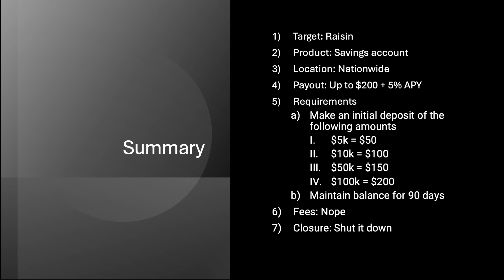Here we have it. Raisin product is the high-yield savings account — you just pick which one you want; take the highest interest one, that's what I did. Location: it is nationwide. Payout up to $200 if you go for the max, plus 5% and change APY — 5.2, 5.3, something like that, depending on which one you choose. Requirements: make an initial deposit — 5K equals $50, 10K is $100, 50K is $150, and 100K is $200. They do say initial deposit, so you've got to make that deposit when signing up. I did my initial $5,000 at opening. Maintain that balance for 90 days and you're set. There are no fees, and you can shut it down whenever you want. I'll keep it for the referrals, and I think you should do the same.